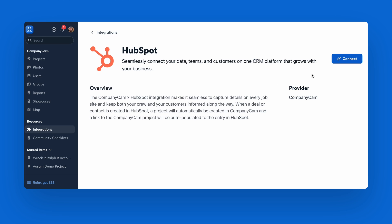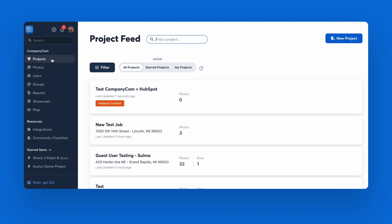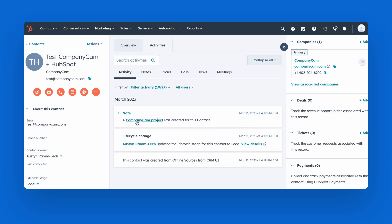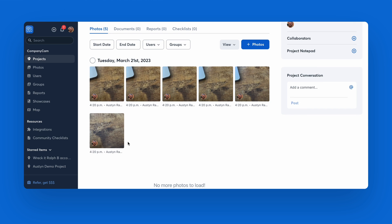Once you integrate HubSpot and CompanyCam, any time a deal or contact is created in HubSpot, a project will automatically be created in CompanyCam, and a link to the CompanyCam project will auto-populate to the entry in HubSpot. Now you and your crews can easily access your CompanyCam documents and all of your CompanyCam photos with one click, right from HubSpot.